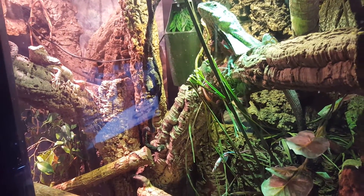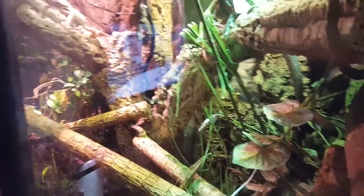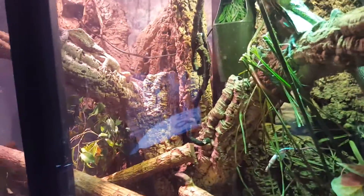She just laid eggs — I don't know, on August 24th — so about a week and a half ago.